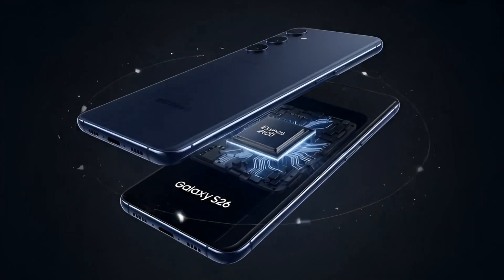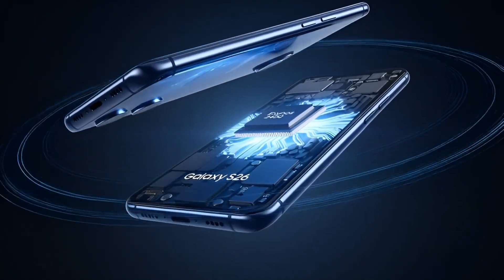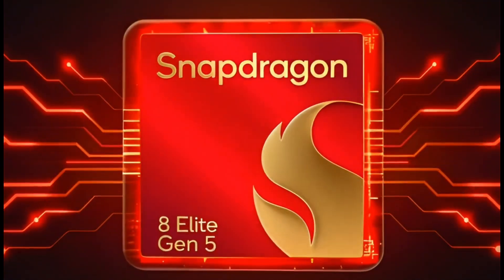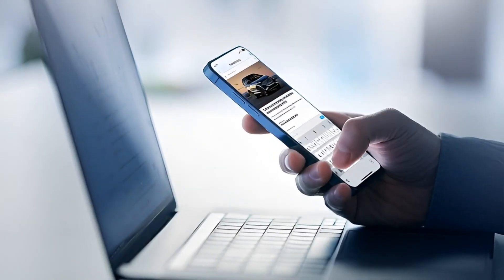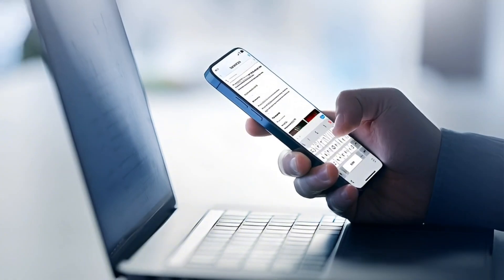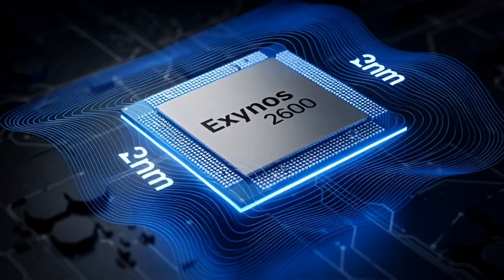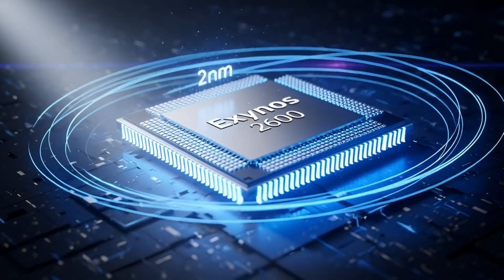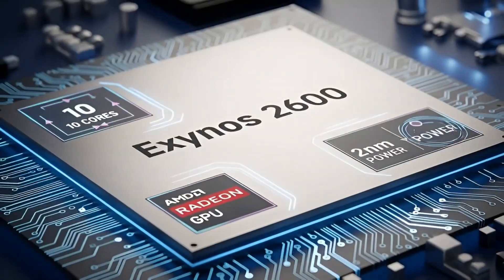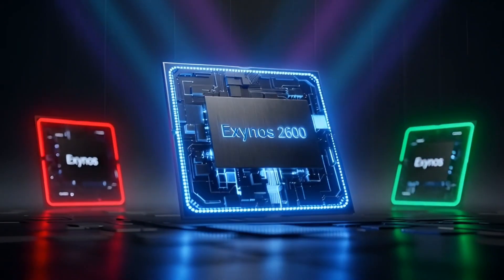Here's the setup. Samsung is planning to use two different chips for the Galaxy S26 lineup. The Ultra model will most likely get Qualcomm's Snapdragon 8 Elite Gen 5 everywhere in the world — no surprise there, that's what Samsung usually does for the Ultra. But the regular Galaxy S26 and the S26 Plus are expected to use Samsung's own chip, the Exynos 2600, in some regions, while other regions will still get Snapdragon. And Samsung says the Exynos 2600 should perform at a similar level to Snapdragon this time. That's the big claim.